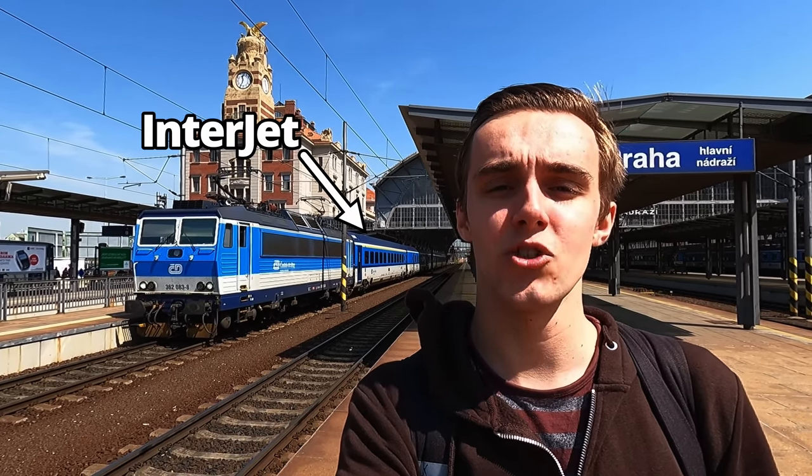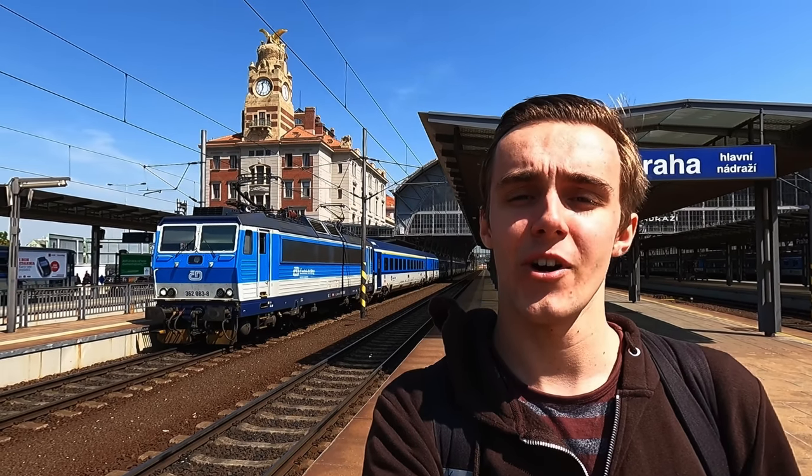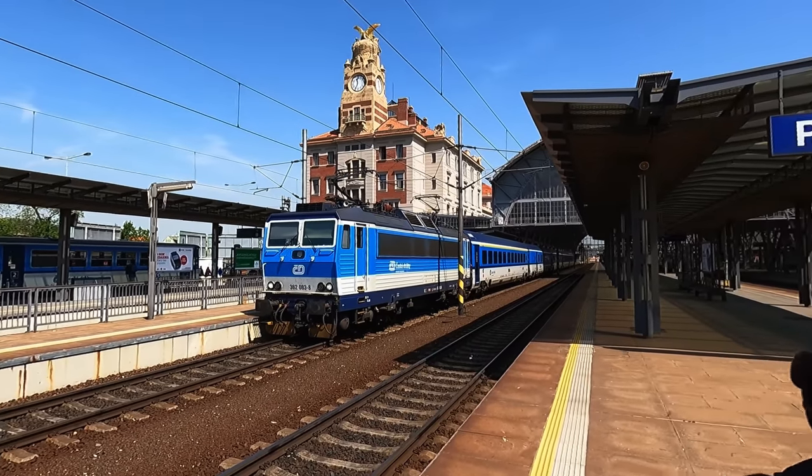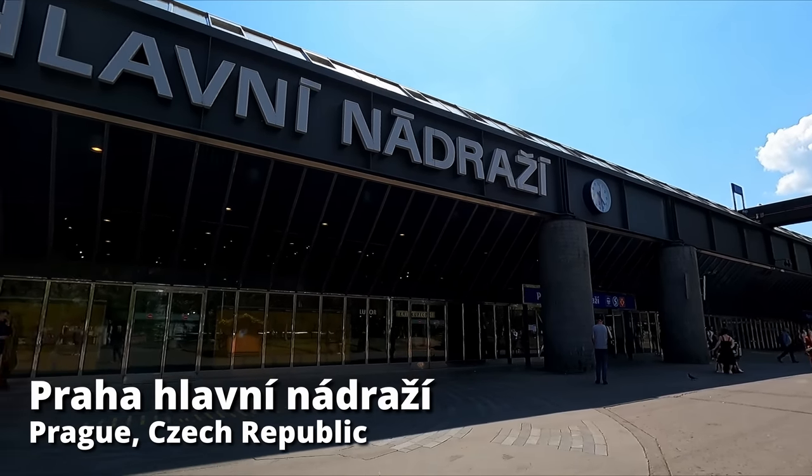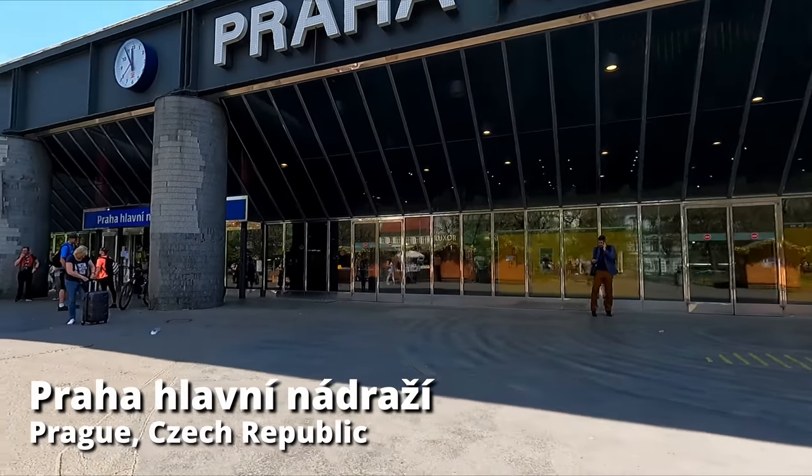I'll be riding this one out to Cheb, and I'll be travelling in the new first class, so let's go. Praha Hlavní Nádraží is the main station here in the Czech capital, serving as a hub for all long-distance and some regional trains.